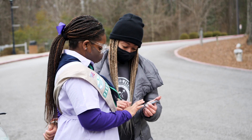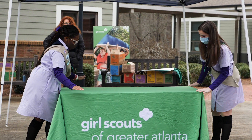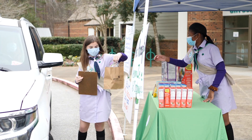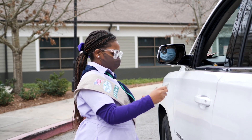Be sure to have enough adults on site to help girls at each station and manage traffic flow. Remember, if you're working with a younger girl troop, adults should always accompany your girl to the customer's car. Consider offering a contactless payment option at your drive-thru booth.